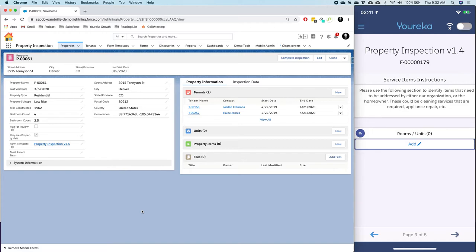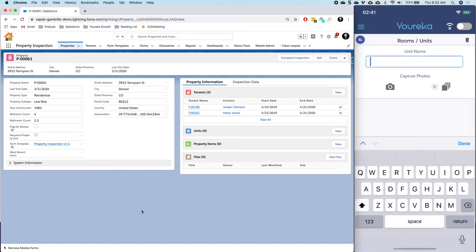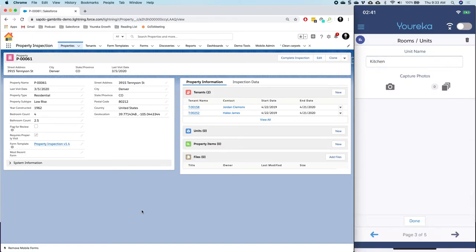I'll proceed to the next Gambrils feature, called informed lookups. This is something brand new and we're really excited about it. Basically, this is going to allow us to cross-reference information between different lists of data inside the form. As part of our story here, maybe we want to start filling out some units or rooms inside this property, so I might click Add and say that we have a couple of different rooms in this property.